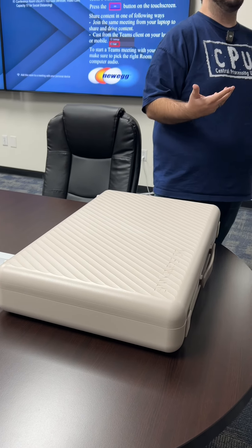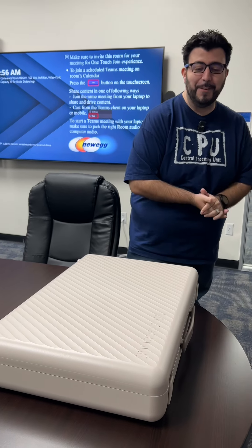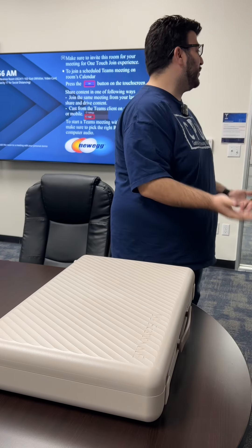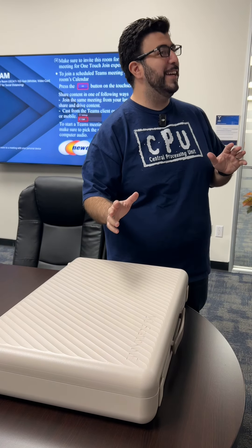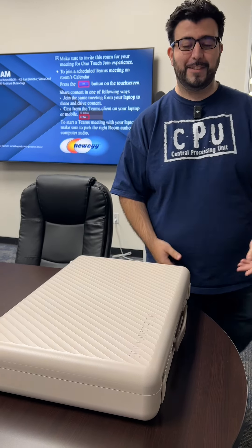I think this is one of the coolest pieces of tech, so I just wanted to show everyone what it was. This is a fun new piece of tech that I really thought was cool, and I've had it with my family for a week.